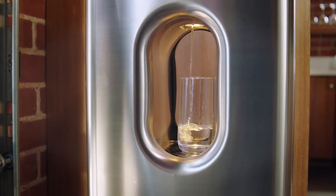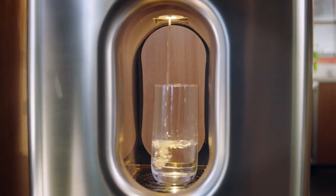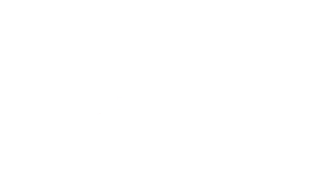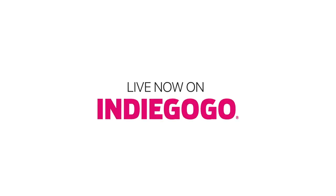We've worked really hard to get this out there and we're just super excited that you guys are excited about what we're doing. Thank you for helping us on our mission to bring clean drinking water to the world. Please share this campaign to help us get the word out. From everyone at Carwater, thank you so much.